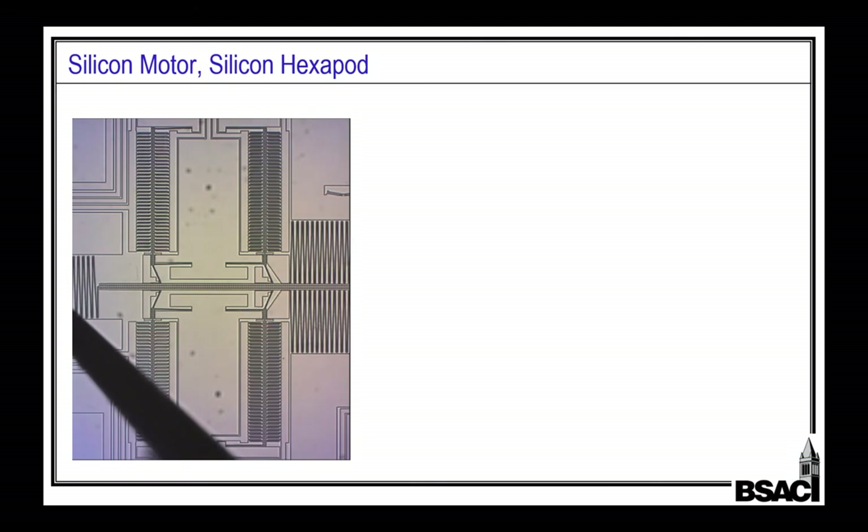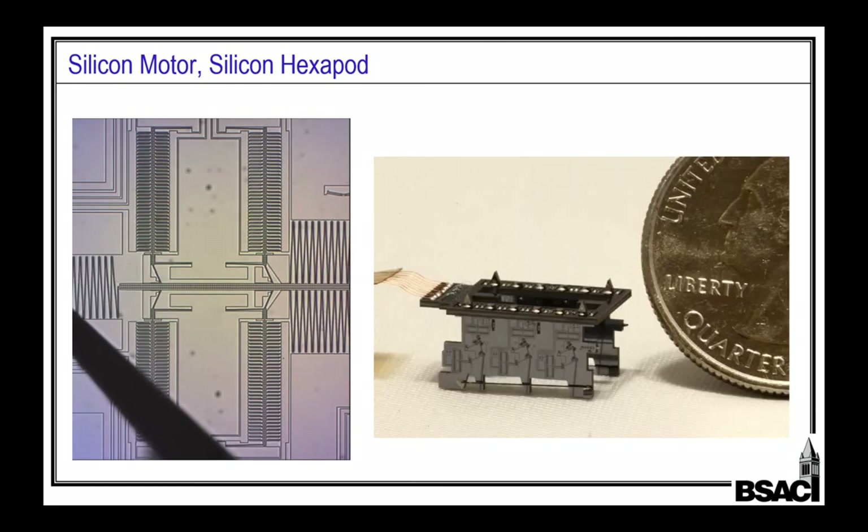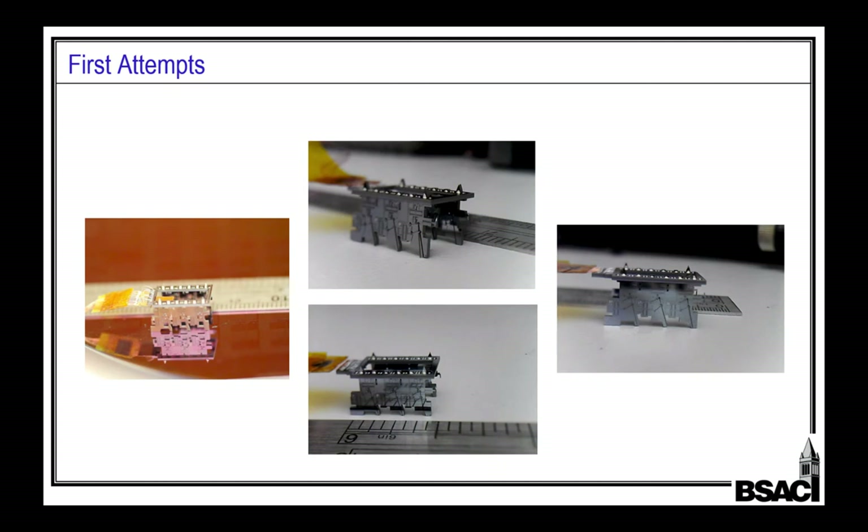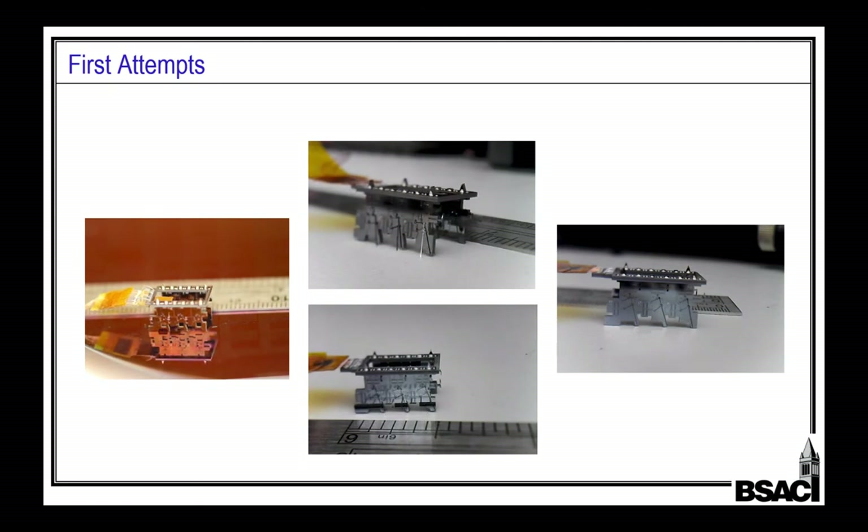In addition to the motors, we can also make mechanisms, and that lets us attempt to make hexapods. You can see six legs on this little guy. Each leg has two motors on it and a couple of mechanisms. When we get these guys going with external power, you can see the little motors running and pushing the legs — it's not really walking. That is about as far as we've gotten.